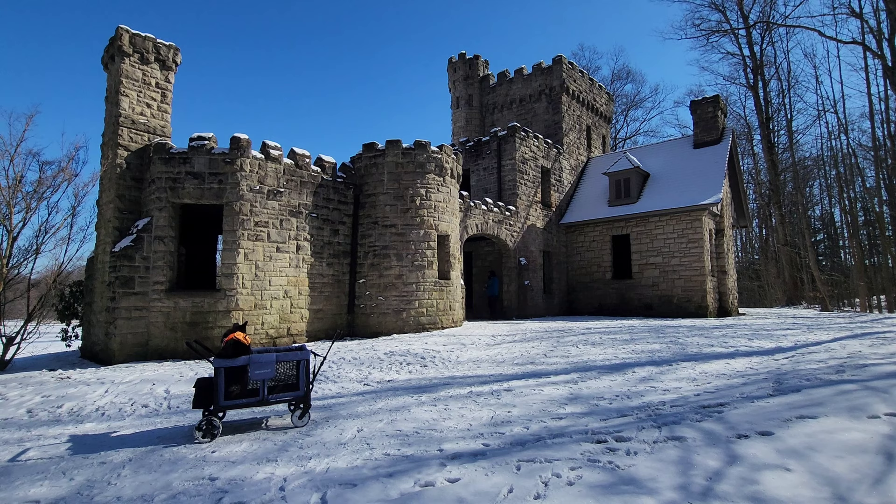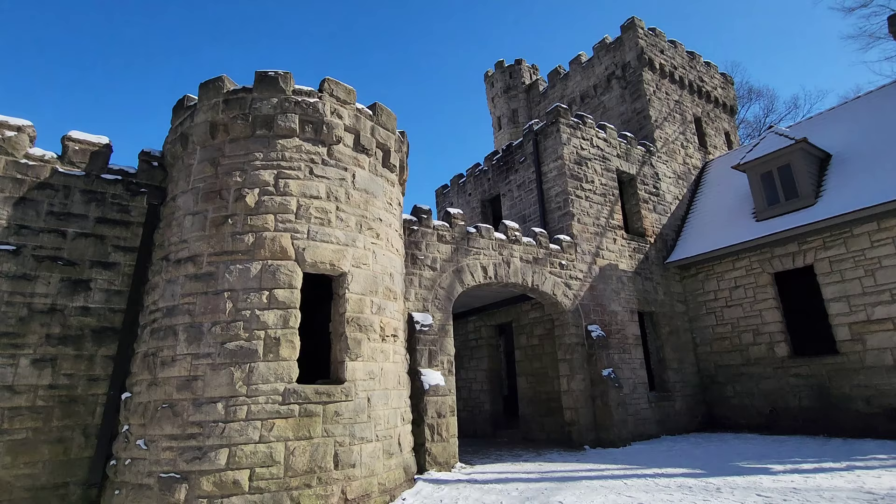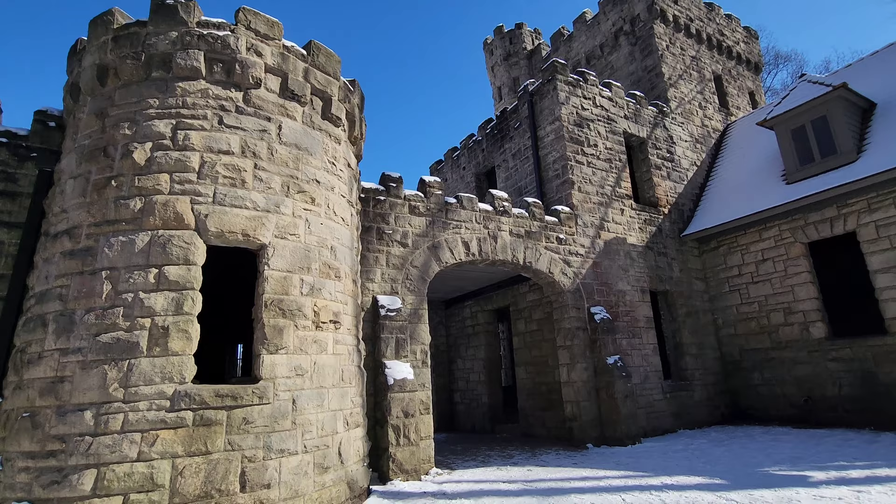Very castle-y in there. This is really cool, though.